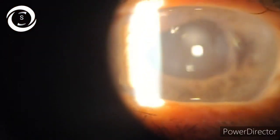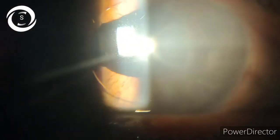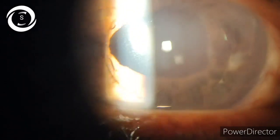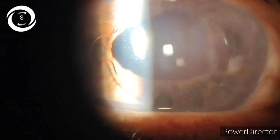Coming back to this case — his vision is counting fingers and pressure is 25. I have given him topical NSAIDs, topical steroids, and anti-glaucoma medication to lower his IOP and inflammation. We will then assess the options to remove this foldable IOL from the anterior chamber, perform proper anterior vitrectomy, and place either a scleral fixation IOL or a proper anterior chamber IOL. Counting finger vision is bad — if vision was good we would have followed him for longer. Thank you very much.